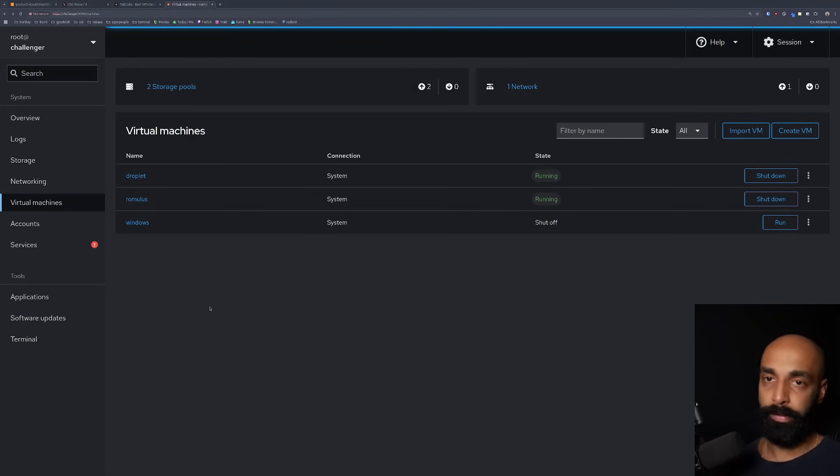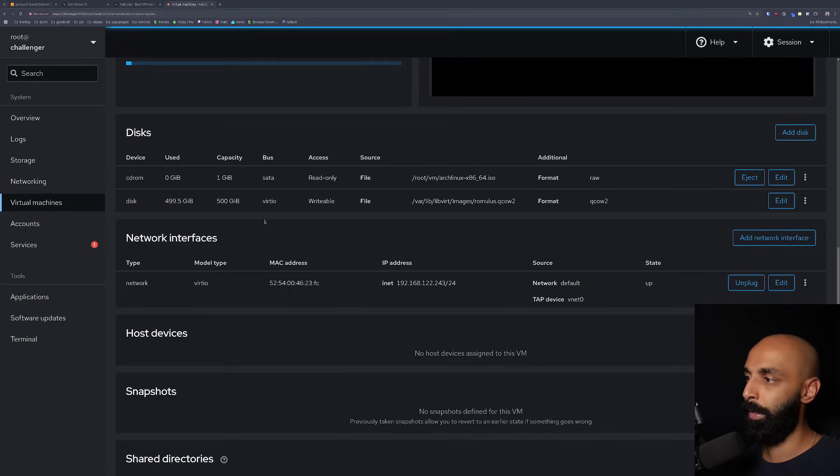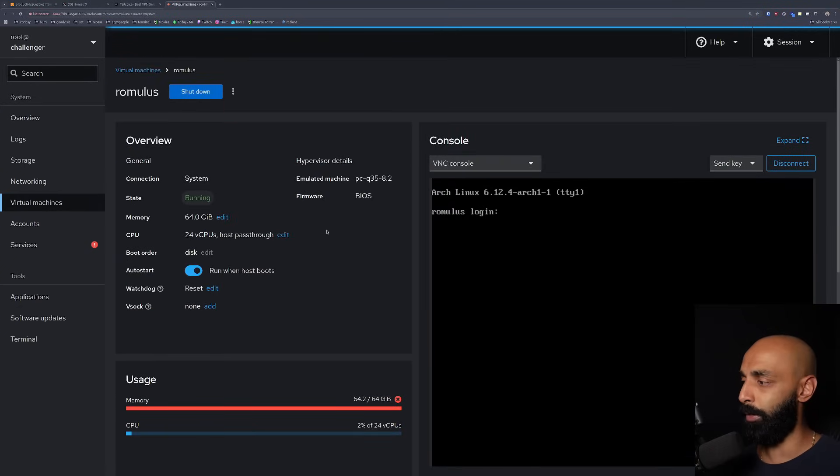I manage a full server and cut it up into VMs using a tool called Cockpit, which lets me create virtual machines on the server. I have three VMs: one is my wife's, one called Romulus is mine, and I have a Windows machine I mostly keep off but use for debugging. For my VM I've allocated some CPU, 64 gigs of RAM, and some disk. When I first set it up I install Arch Linux through the VNC console in Cockpit, and then I install Tailscale on the VM too, since it sits inside a firewalled server. Once that's set up I can SSH directly into Romulus by name and pretty much never have to touch Cockpit again.